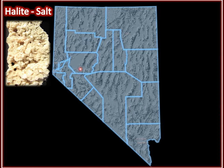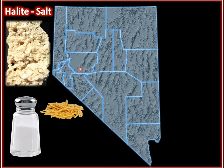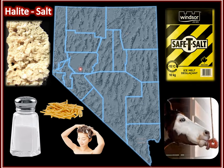Halite, also known as salt. Yep, you eat minerals. Salty popcorn, some salty french fries — oh yeah, that salt, it's also mined. Salt is also used to make shampoos and conditioners, as ice melt, and as nutritional supplements for many animals.